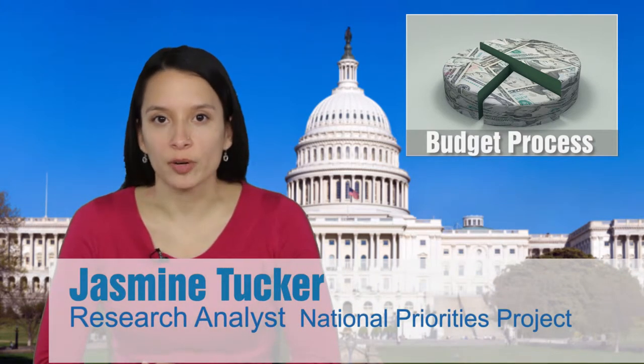Are you wondering what you need to know about the U.S. federal budget process? Then this video is for you. I'm Jasmine Tucker, research analyst at the National Priorities Project.